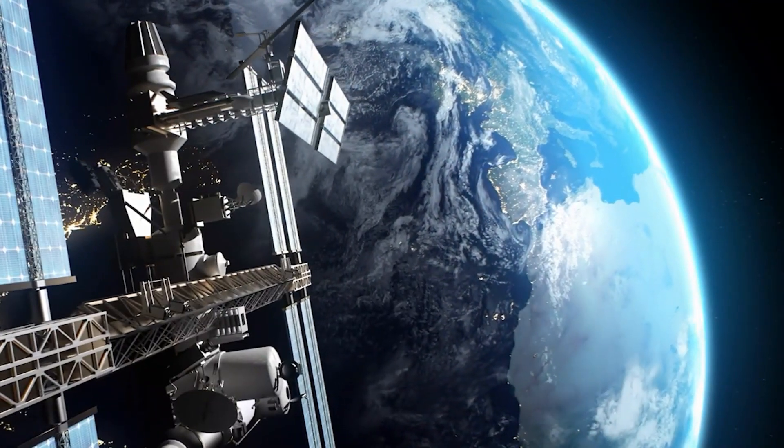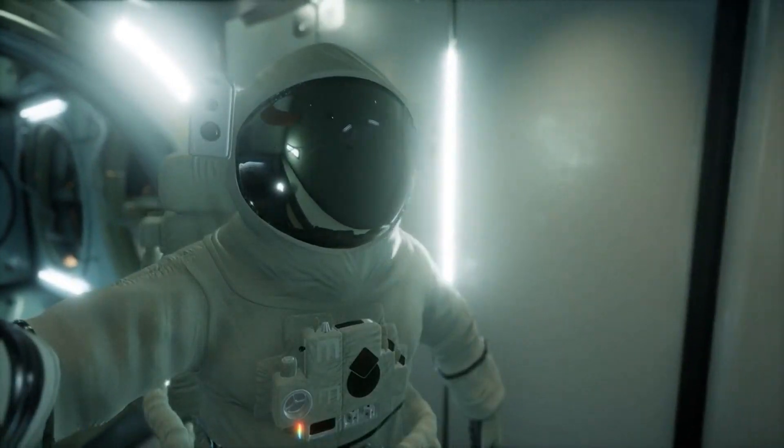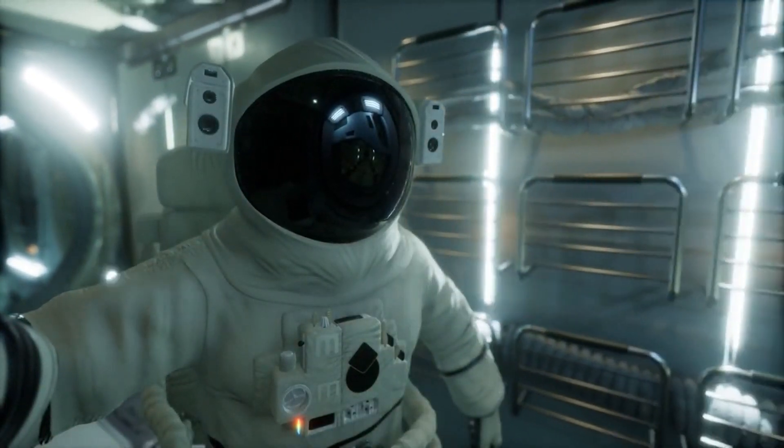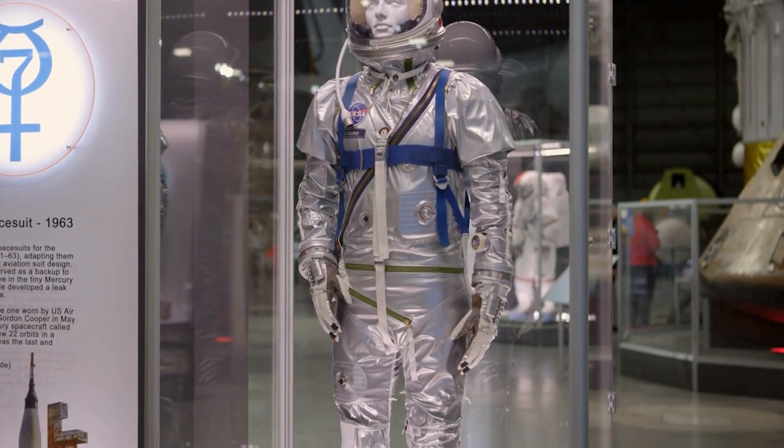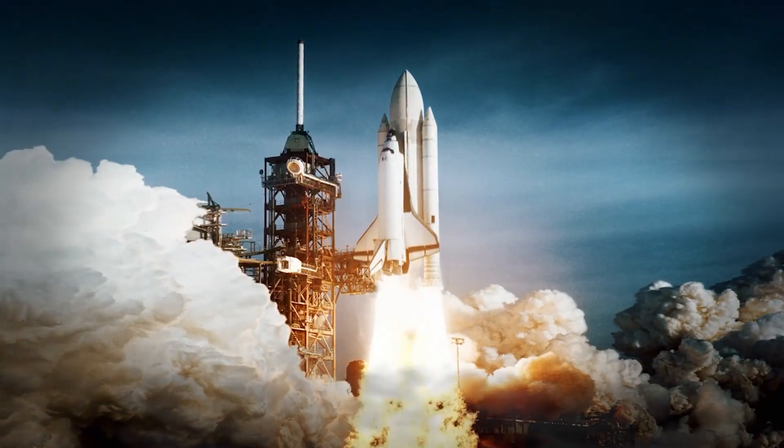As missions aim farther into space, the complexity and demands on these suits increase exponentially, making the development of advanced spacesuits a critical component of contemporary space exploration strategies.